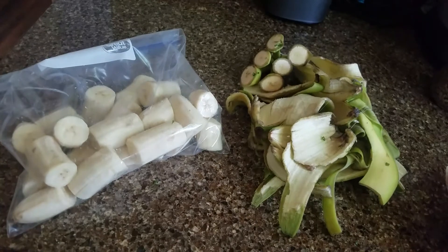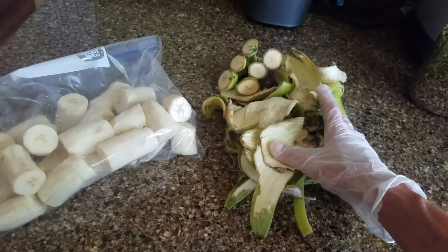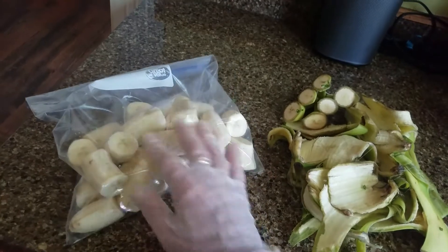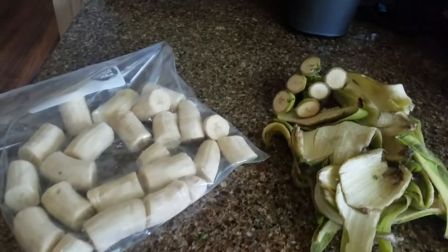So that's just a little key. What I do is I buy my organic green bananas, peel them, cut them up, put them in the freezer and I'm good to go. Have a good day, everybody.